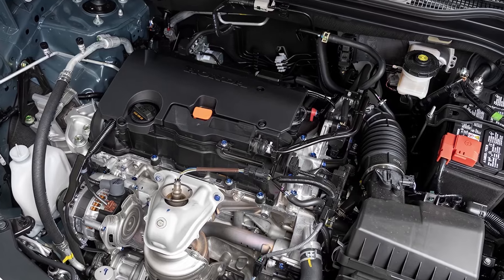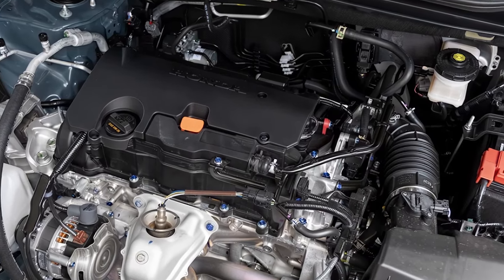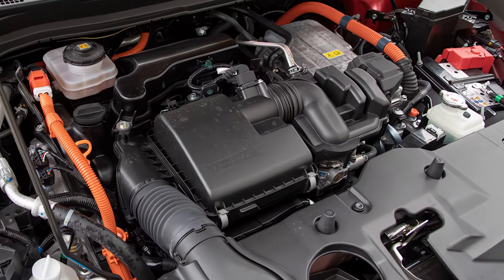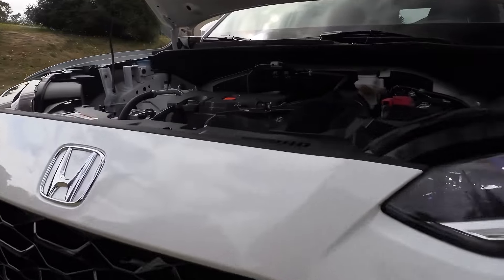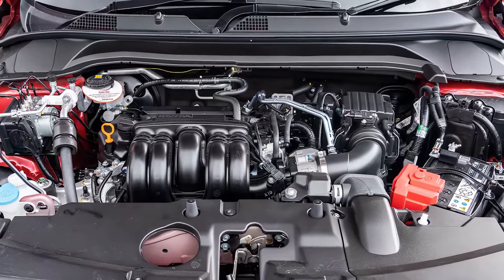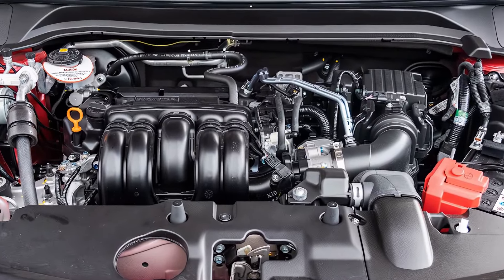Under the hood, the HR-V offers a single powertrain option in the US — a 2.0-liter four-cylinder engine churning out 158 horsepower. While reliable, it might feel a bit sluggish for some drivers. Here's hoping Honda might introduce a more powerful option, like the 1.5-liter turbo four from the Civic, or even a hybrid version in the future.